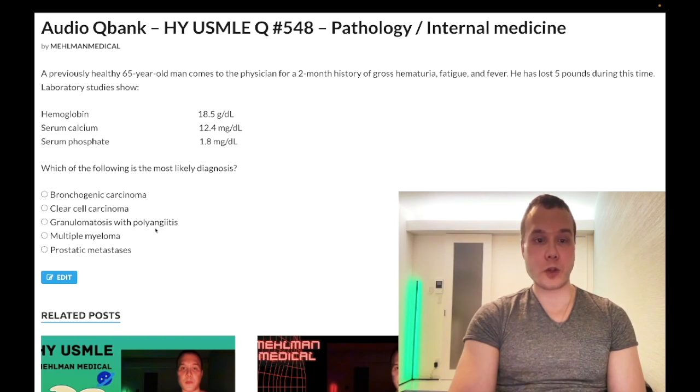Choice C, granulomatosis with polyangiitis — the new name for Wegener's — wrong answer. This presents with hematuria plus hemoptysis plus head issues, including otitis, sinusitis, mastoiditis, and nasal septal perforation. It is C-ANCA positive and anti-proteinase 3 positive. Wrong answer.